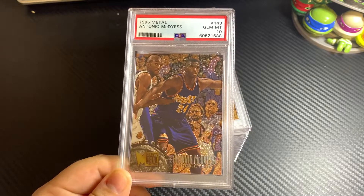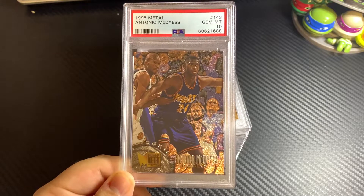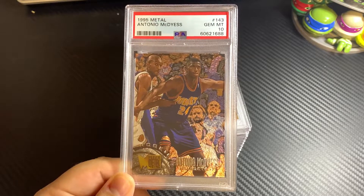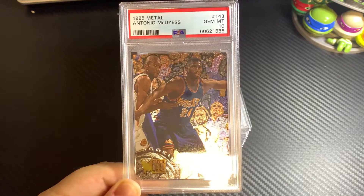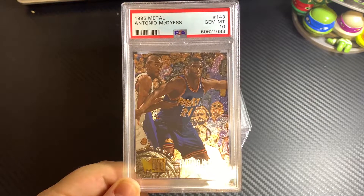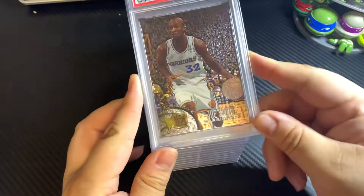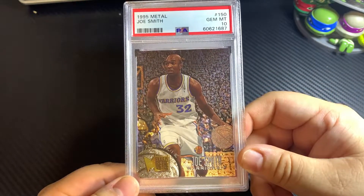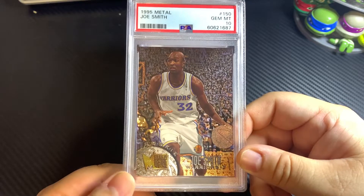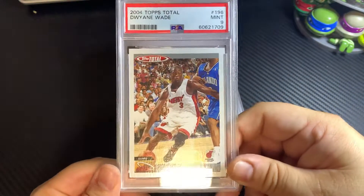Tony McDyess rookie card from 95 Fleer — I was just trying to play it where he was a nostalgic player. People around my age who grew up watching 90s basketball, he was just one of those real good players during that era. I was hoping his rookie card in Fleer Metal would have taken off. Same with Joe Smith — a pretty good player. Unfortunately the market has cooled and softened quite a bit.